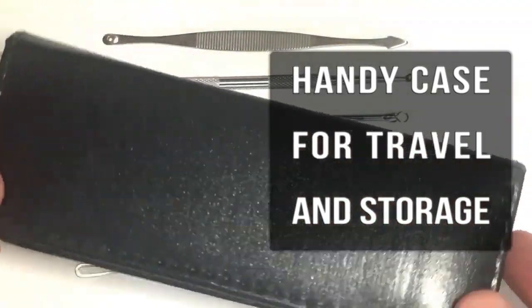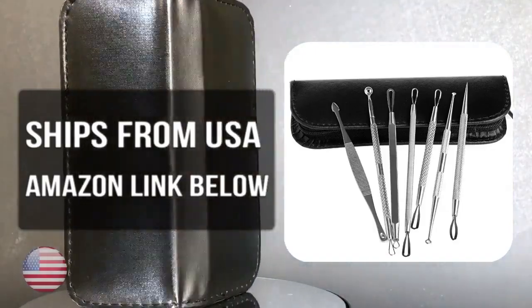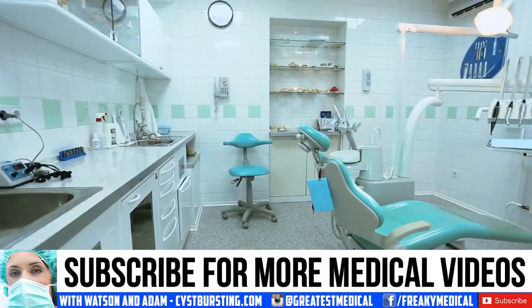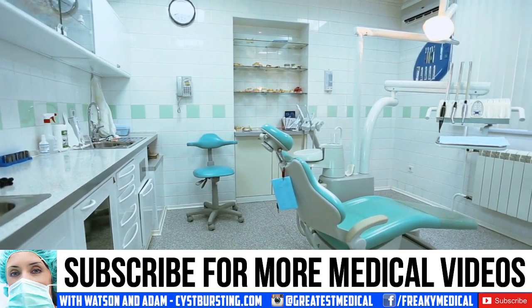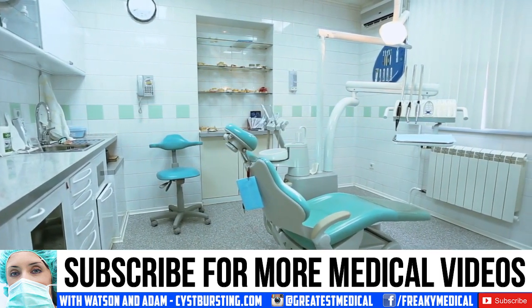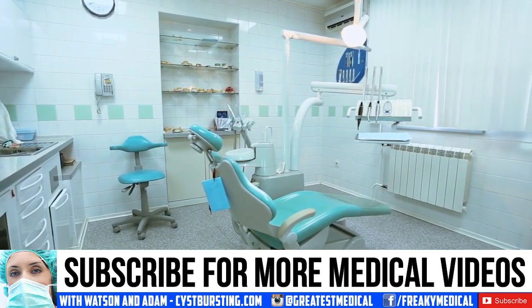Thanks again for watching. We're Medical Jeopardy and we've got great new videos every single week. Don't forget, if you like our content then also check us out on Roku and Facebook — we'll put links below. Just check the description for links to our Facebook and Roku channels.